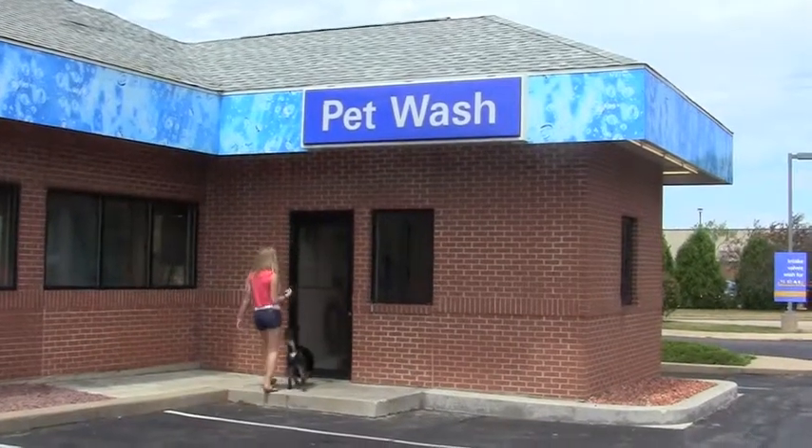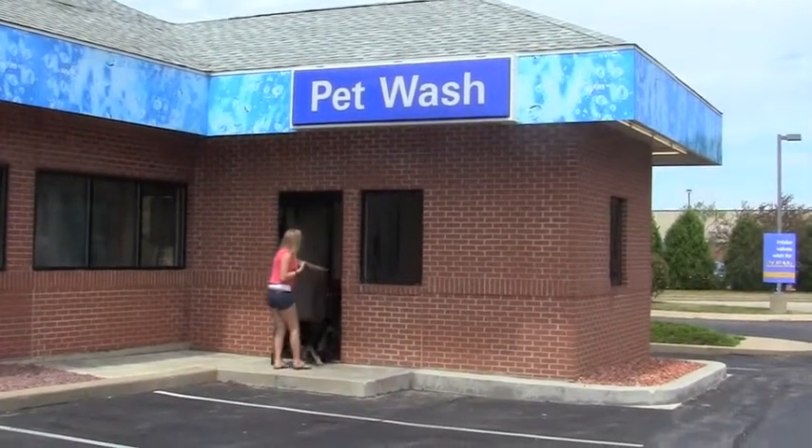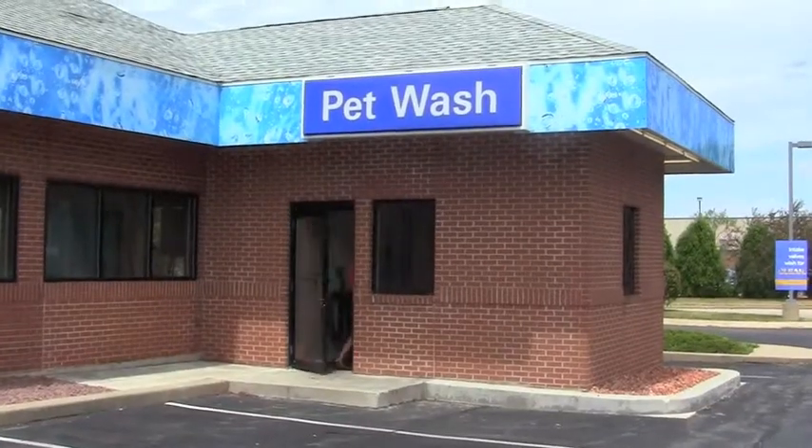Bath day can be a disaster for you and your pet, but it doesn't have to be with the new Wilcombs Pet Wash. Just follow these quick and easy tips.